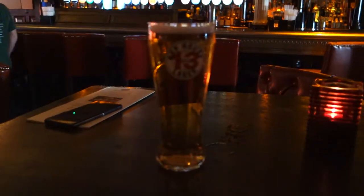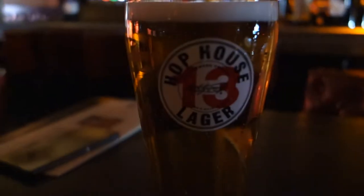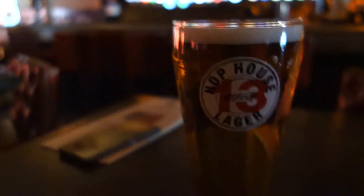Alright, before we were so rudely interrupted — so this is the Hop House Lager. It's made by the Guinness Brewery. I've never seen it in the U.S., so apparently it's a...